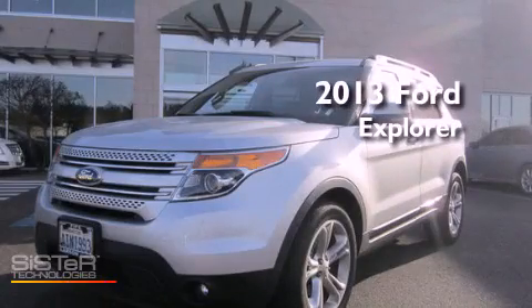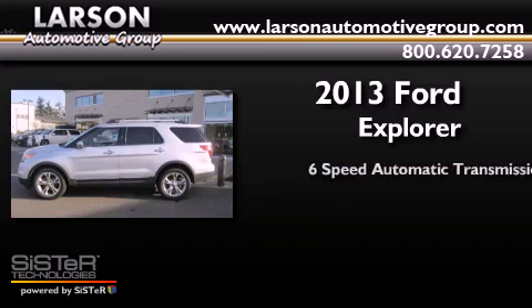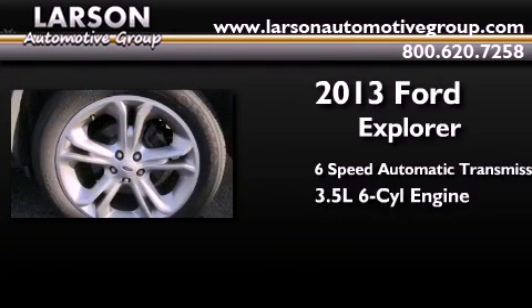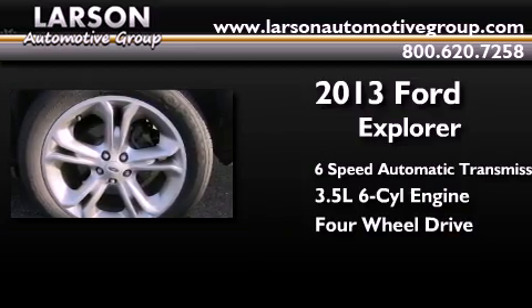This is a 2013 Ford Explorer. This SUV has a six-speed automatic transmission, a 3.5-liter V6, and the added safety and control of four-wheel drive.